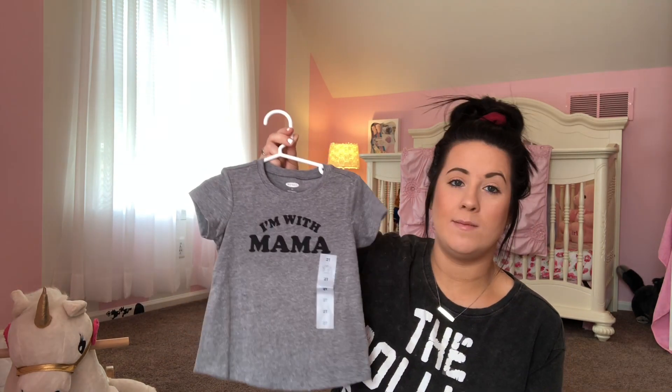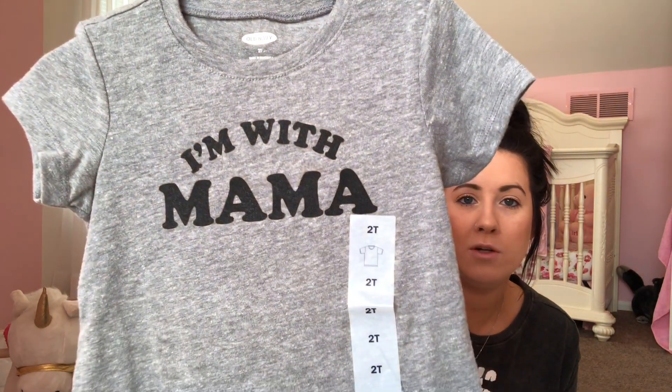These are some t-shirts from Old Navy. I got her just a plain white one because everybody just needs a plain white t-shirt, especially because I got her some really cute shorts that need a plain shirt. Then I had to get this one — it says 'I'm with Mama.' I really wish Old Navy had made it say 'I'm with Babe' or 'I'm with Baby' so it matches, but I just love this. She could just bum around the house in it.